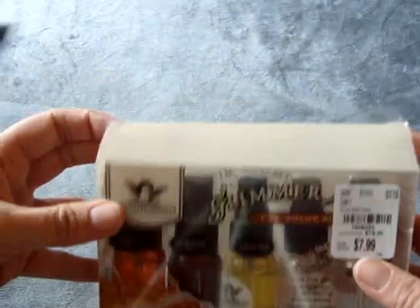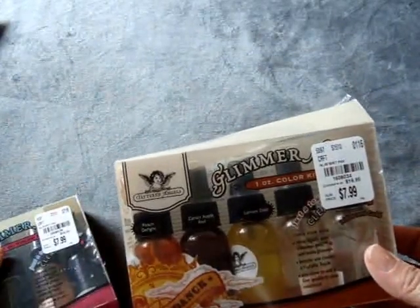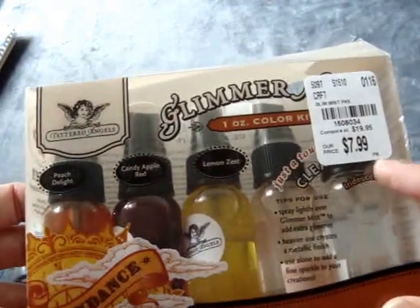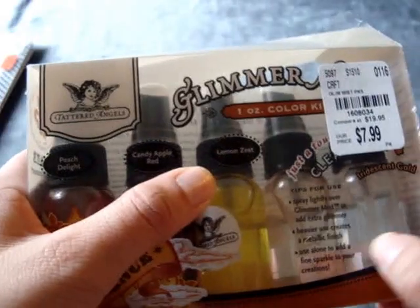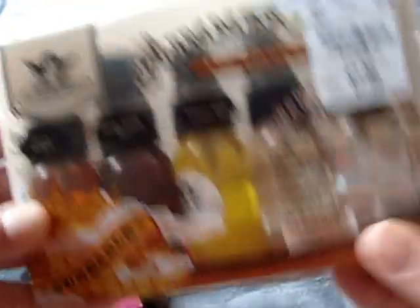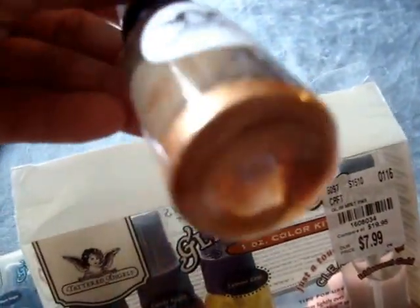And then the last few items I found at Tuesday Morning — they had some more of these Tattered Angels Glimmer sets. The two I picked up are ones I didn't get previously. This is the Sundance Collection and these are $7.99. I just love these colors — they're really pretty. It says Peach Delight, Candy Apple Red, Lemon Zest, and Iridescent Golden. I'm not sure what the last one is — I think it's a plain one with gold or something.